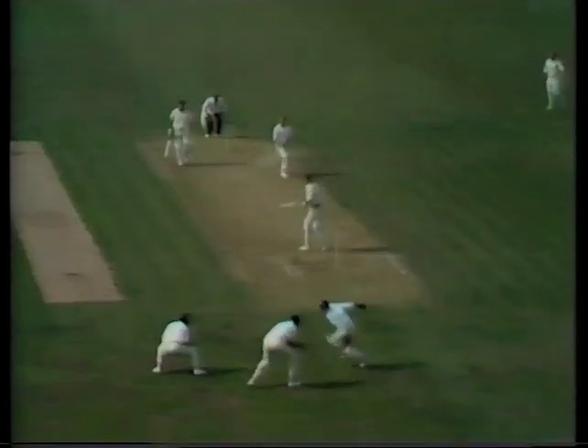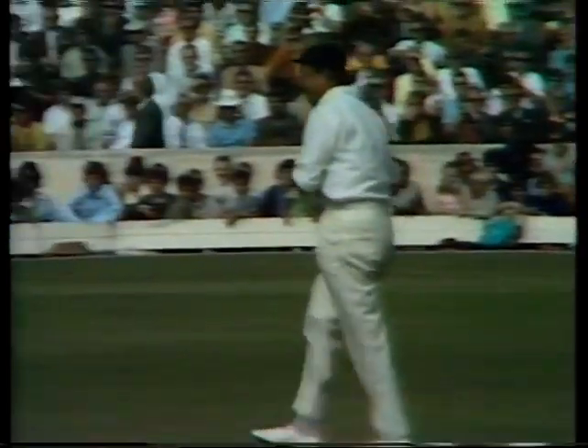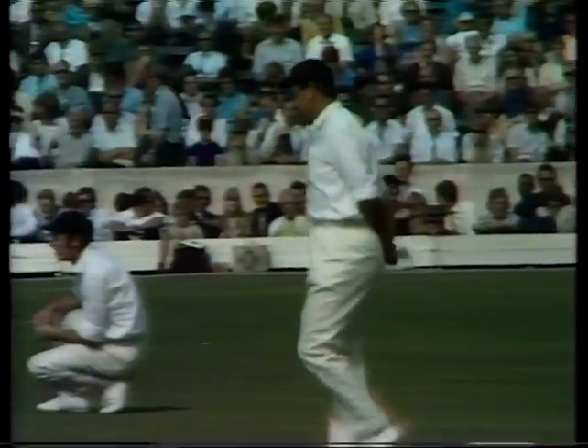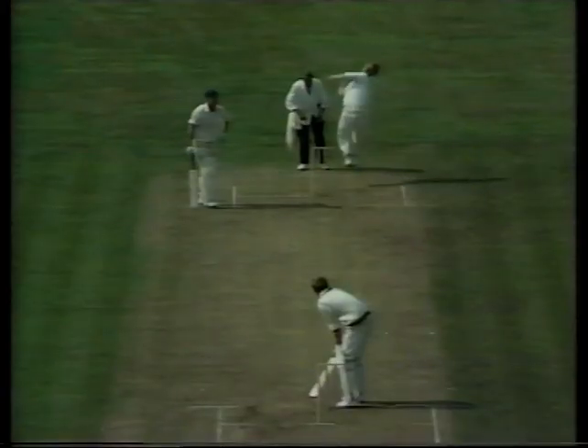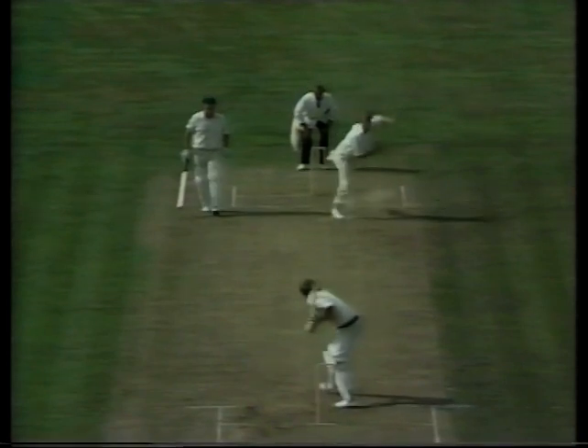Peter Lever — put him down. Colin Cowdrey and Alan Knott coming across there, not in front of Cowdrey but moving towards Cowdrey's right hand. That'll be marked down as a miss to Cowdrey.